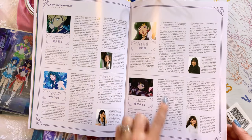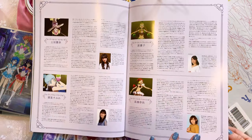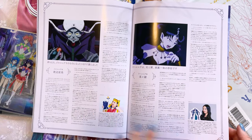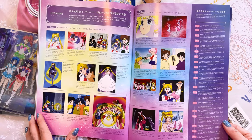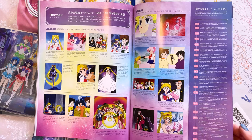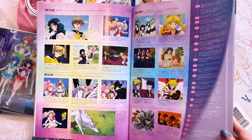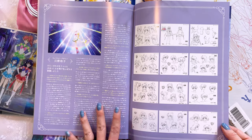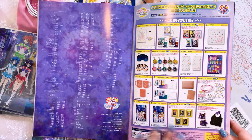Cast interviews with the outer Sailor Guardians. More full page prints. More interviews with the Amazonas Quartet, and more interviews with Nehelenia and Zirconia's voice actors. Then we have a history section — history of the anime, a whole timeline from the 1990s. And this is a timeline from the 2000s all the way up to 2021. Staff interviews — that's going to be very interesting to read. I'm excited to check this out. Some character drawings and some more merch. Cool.